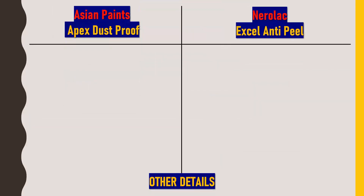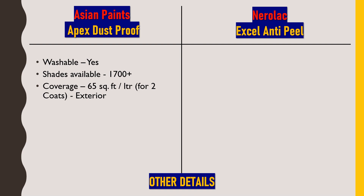Now the technical details of Asian Paints Apex Dustproof. This paint is washable and easily cleaned to restore the original look. Regarding shades, 1700+ color shades are available. Coverage is 65 square feet per liter for two coats. It has low VOC content — VOC stands for volatile organic compounds, which are gases liberated from paints that are undesirable for the environment, but this product satisfies government norms with very low VOC content.